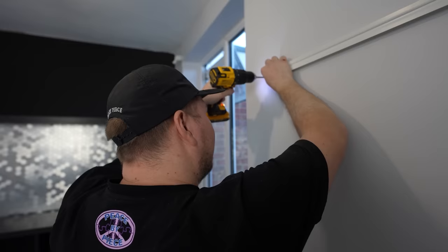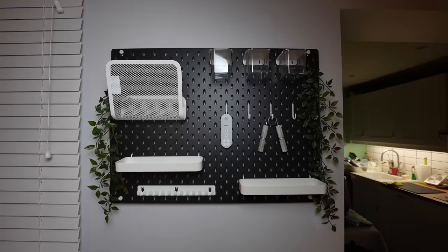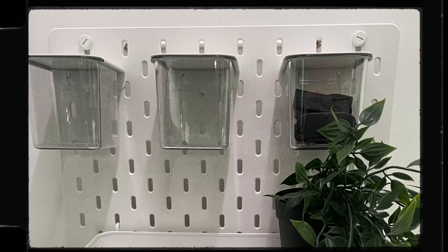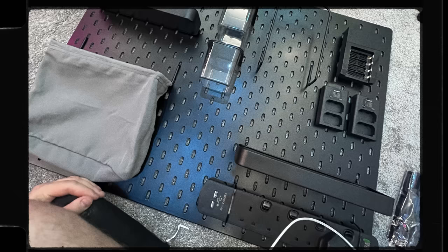Next we have the trusty Ikea pegboards, aka Skadis. These range from £10 to £20 depending on what combination you go for, because they're highly customisable and you can add different types of accessories. If your desk is cluttered with small miscellaneous items, these will be perfect — you can get all of that mess off your desk and store it neatly. You can have trays, hooks, and tins; there's a whole bunch of accessories you can attach to suit your needs.